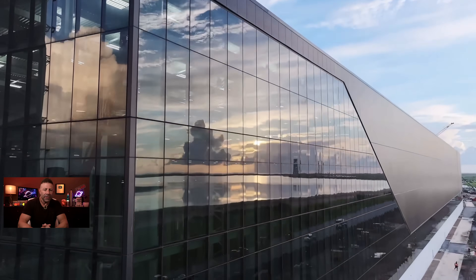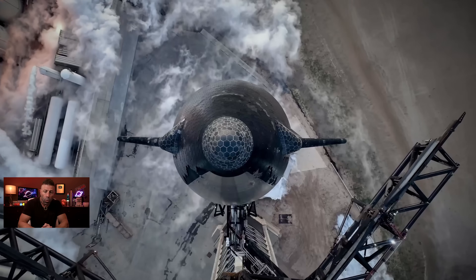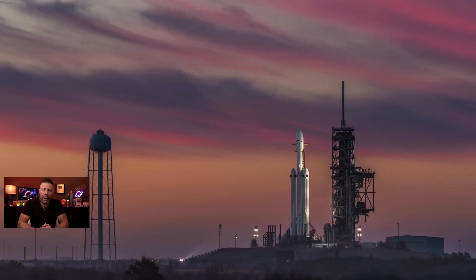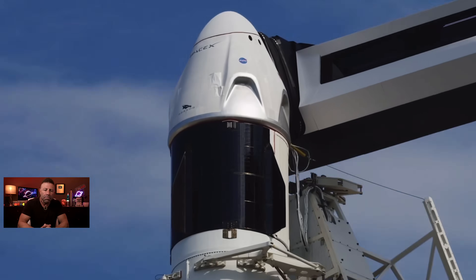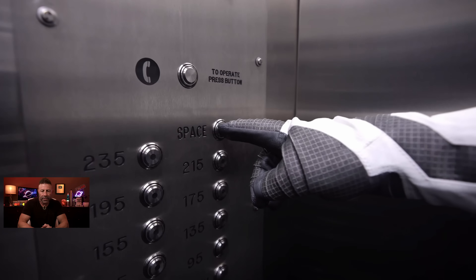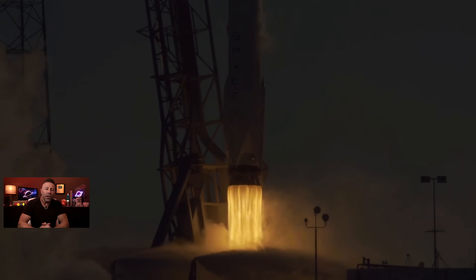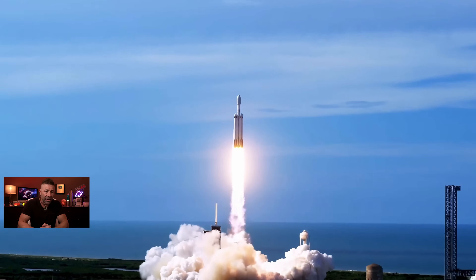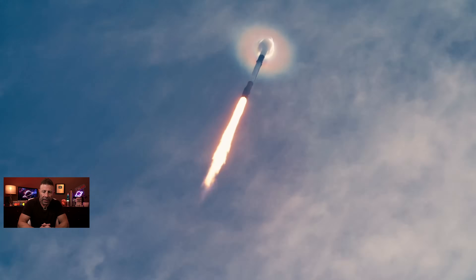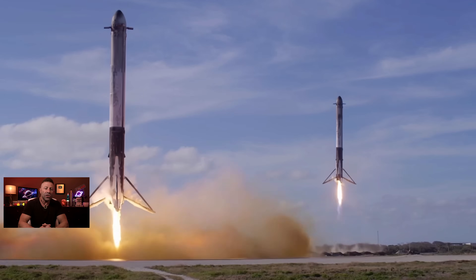Over the past year, SpaceX Starlink has expanded to 42 new countries, territories and other markets around the world, while growing by 2.7 million active customers globally and servicing more than 6 million and counting with high-speed, low-latency internet. During that time, SpaceX's team has also launched more than 100 Starlink missions, adding 2,300 satellites to the constellation.